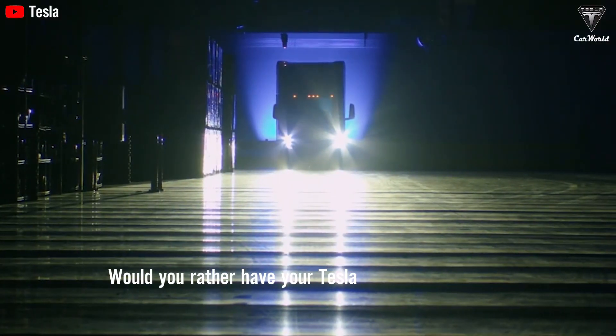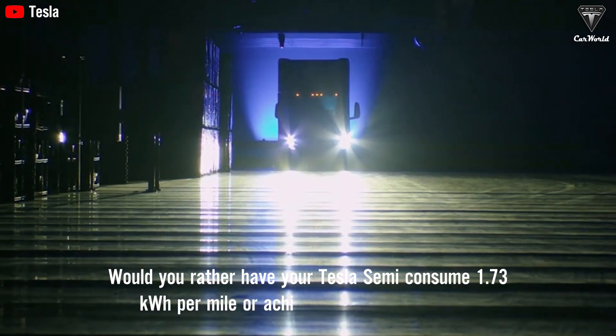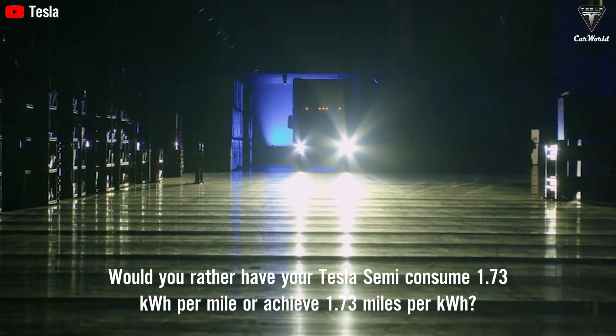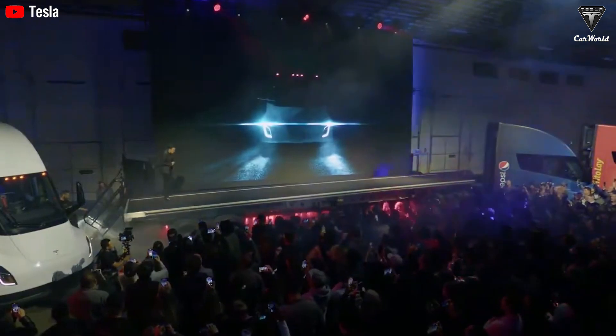Would you rather have your Tesla Semi consume 1.73 kilowatt hours per mile or achieve 1.73 miles per kilowatt hour? Elon Musk recently made an exciting announcement about this electric truck, reinforcing that it will be the best Class 8 truck in the world.